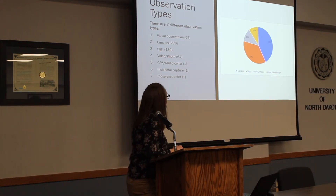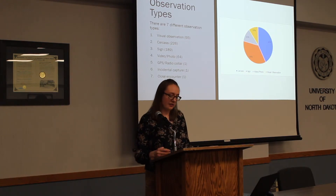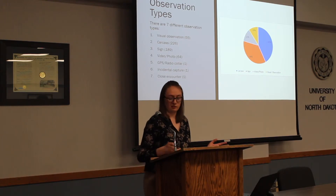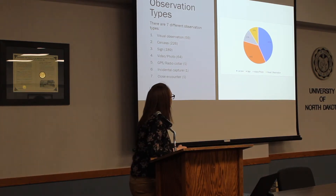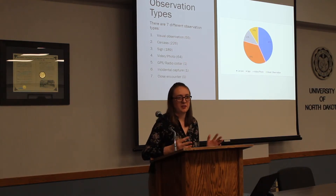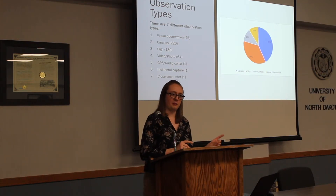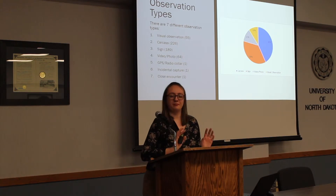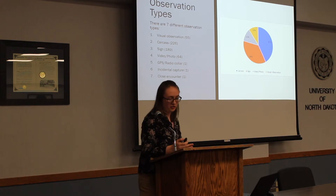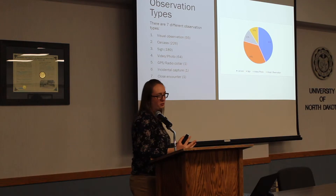Signs include scat, fur, prints, and anything like that. Videos and photos make up only 12%, and you'd think that would be enough, but imagine a lot of these photos are taken while driving 60 miles per hour down a gravel road — you can imagine how those photos turn out. So we don't really rely on that method as much. Some miscellaneous types include GPS radio collar data for mountain lions that wandered in from a different state, incidental capture where a trap set for a coyote accidentally catches a mountain lion, and close encounters.